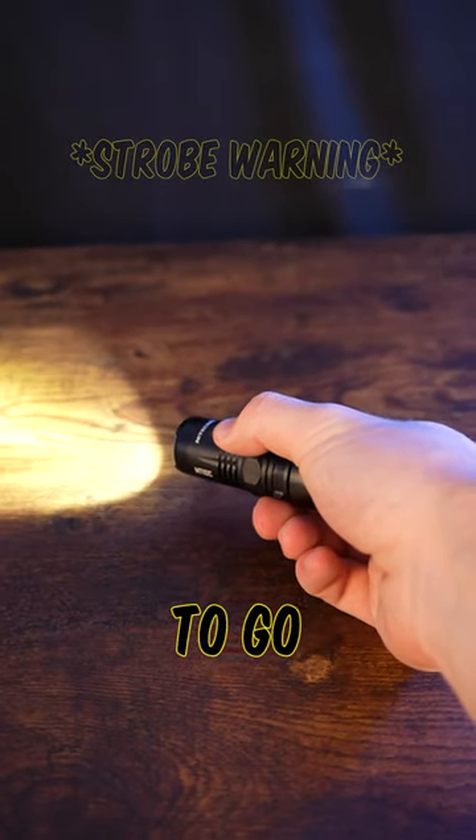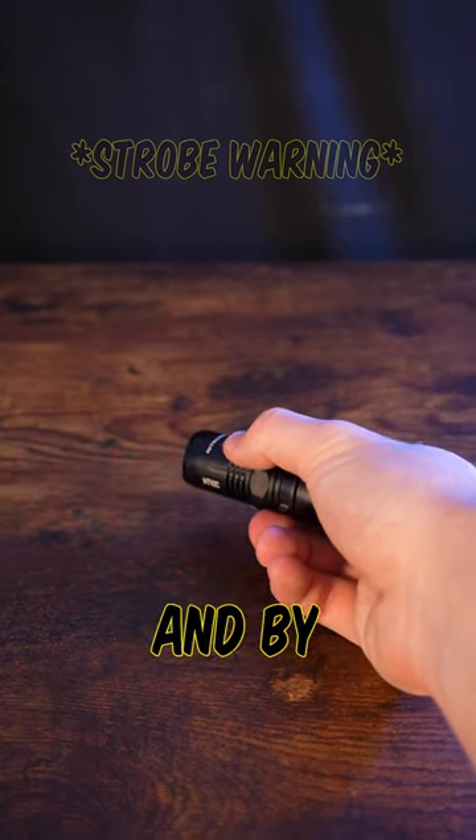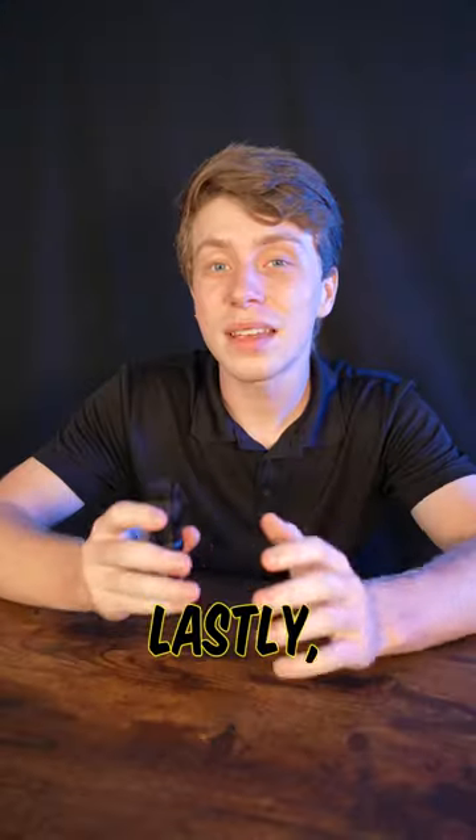Using the side switch, it's intuitive to go all the way from your turbo brightness all the way down to your red light beacon, and by holding the side switches at the same time it activates strobe mode, making this unassuming light a powerful self-defense tool.